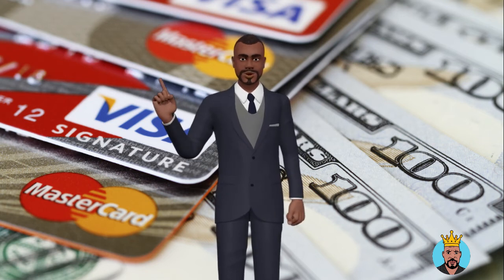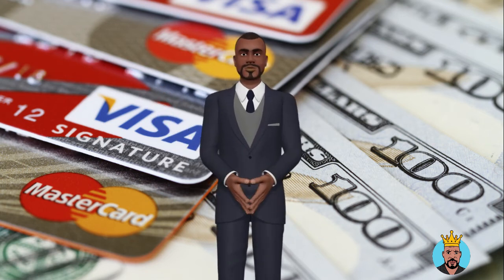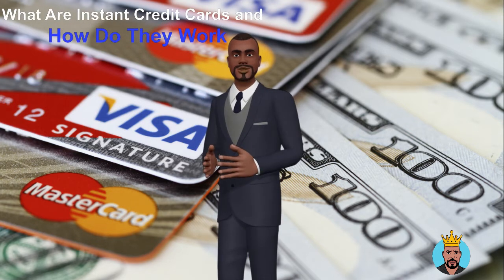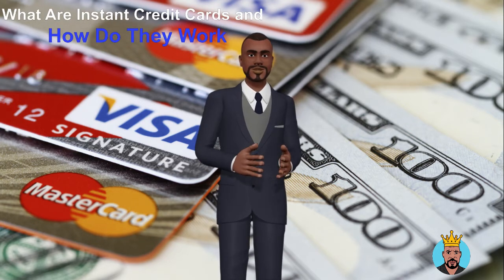What's up family! This is your boy Ivan Hall, the Credit King. Do you know what instant credit cards are? Instant credit cards work just like regular credit cards, but you can use them sooner.